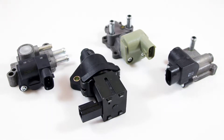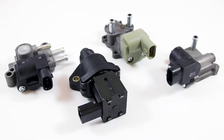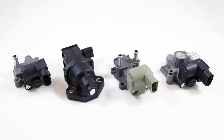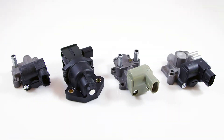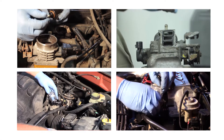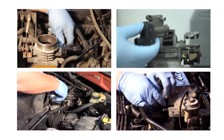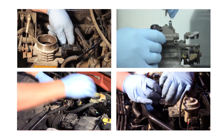These are a few of the hundreds of idle air control valves, or IAC valves, in our line. Here's what you need to know. For starters, idle air control valves are a sweet spot category. According to our research, there are more than 70 million vehicles, model years 1995 through 2005, with an IAC valve that will need to be replaced soon.